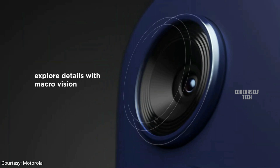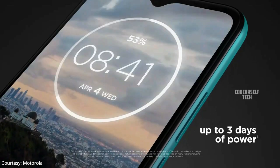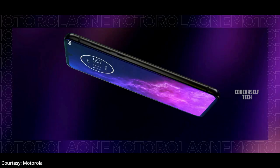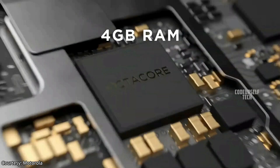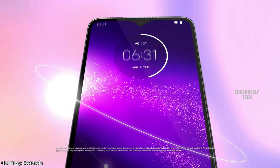Motorola has launched the Moto G8 Power Lite in Europe and expected to launch by the end of May in India. It comes with a 6.5 inch HD plus TFT LCD display with water-repellent design and a rear-mounted fingerprint sensor. The Moto G8 Power Lite is powered by the MediaTek Helio P35 processor, housing a 5000 mAh battery with a 10 watt fast charger out of the box.